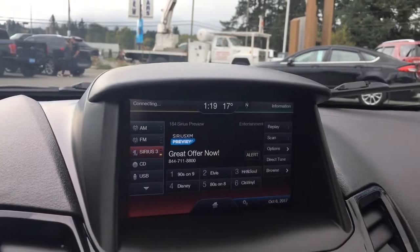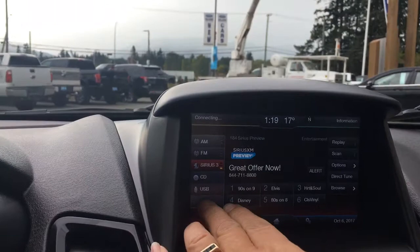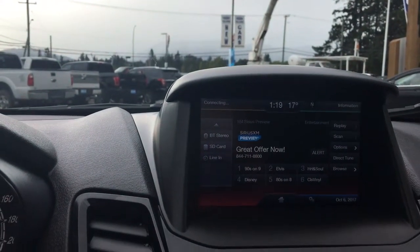This is a touchscreen so you can go through your media choices. Your options include AM, FM, Sirius Radio, CD, USB, as well as Bluetooth, SD card, and line-in.